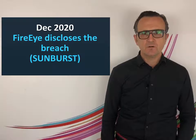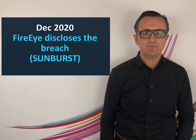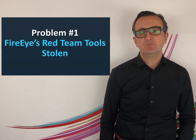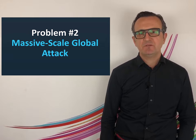Let's start. On December 2020, FireEye disclosed that they were breached by a highly skilled and sophisticated threat actor. There were two problems. Problem number one was FireEye's red team tools were stolen. This was a big problem on its own. However, it was just the tip of the iceberg. Problem number two is the bigger and more important part of the problem.